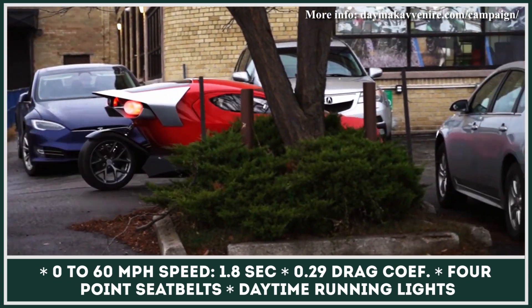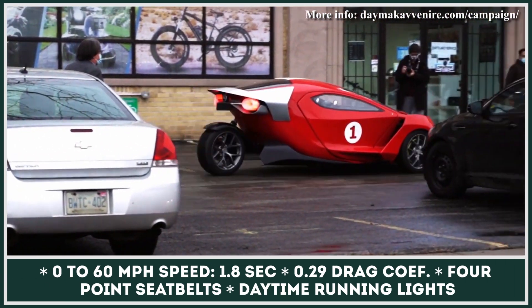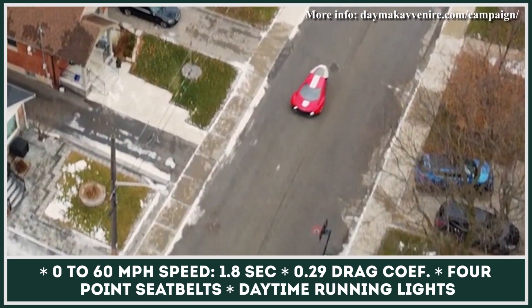This EV will also feature a set of solar panels that can add supplementary charge to the battery on sunny days.